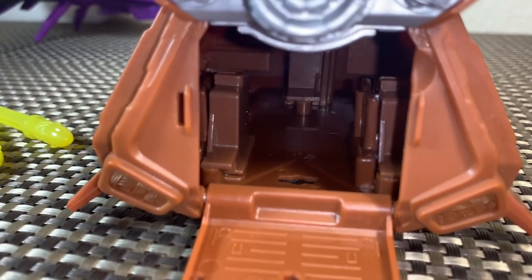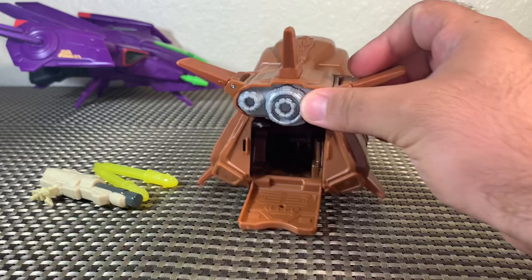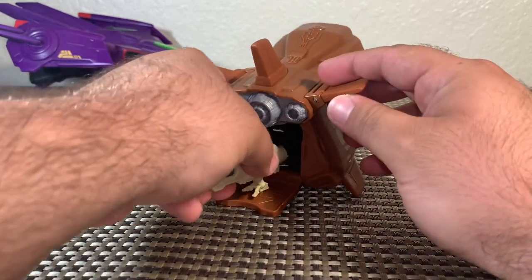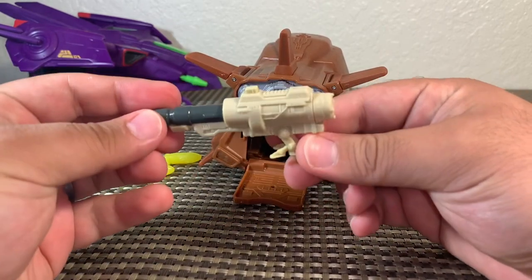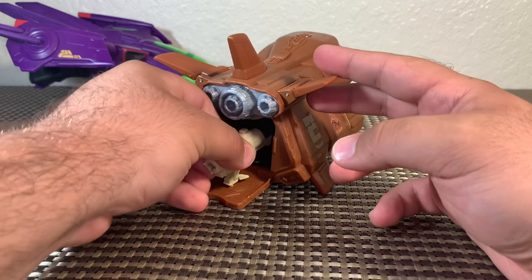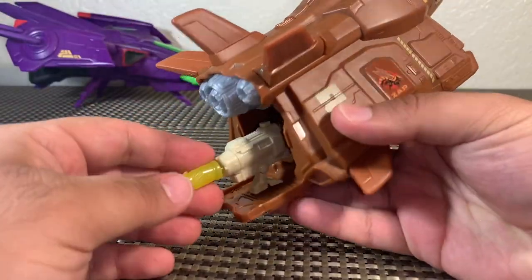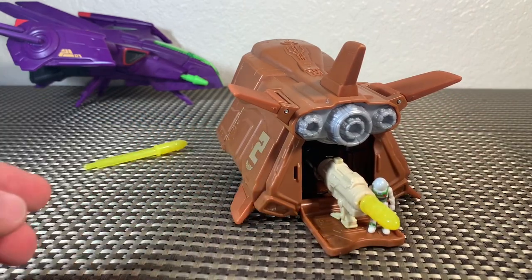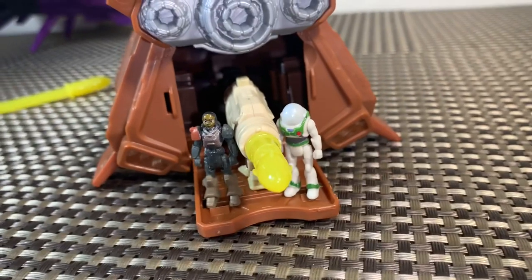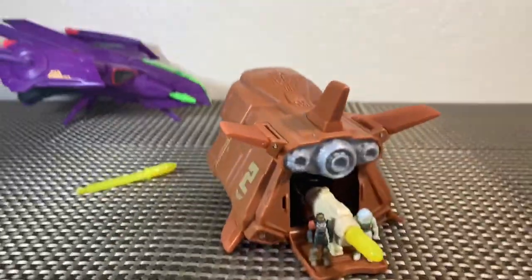Unfortunately the missile attachment didn't work the way I wanted — it was supposed to attach inside and I thought it would close, but it doesn't. There's nowhere to put the missile attachment while the vehicle is all closed up; you can only use it with the back open. It doesn't look horrible, but I wish it would have mounted to the side or top. For being the vehicle's main gimmick or feature, it's not that bad, and it looks really cool on display.